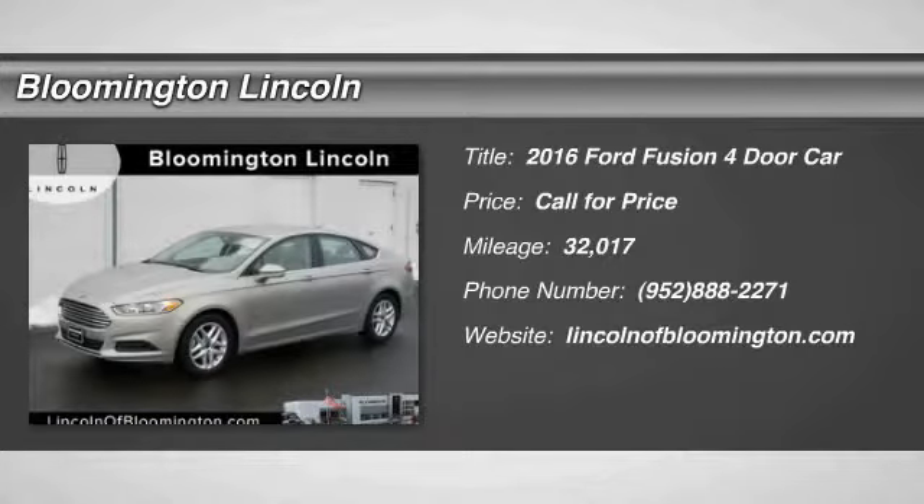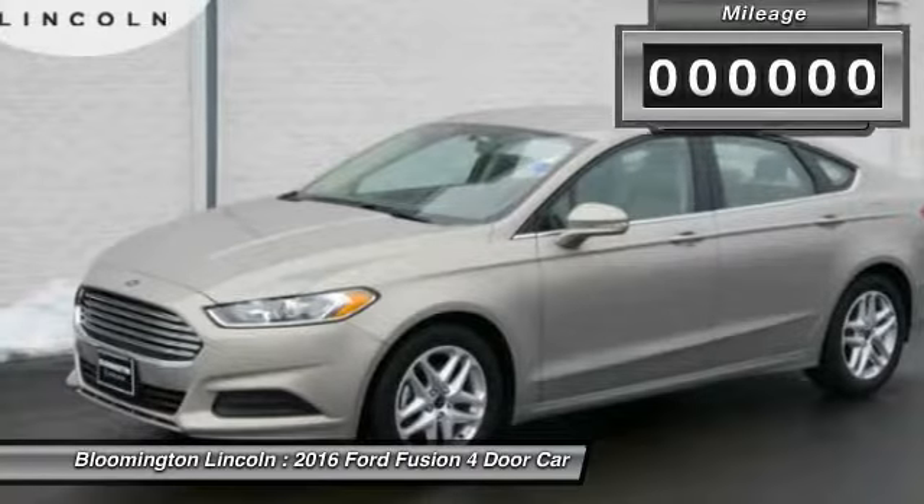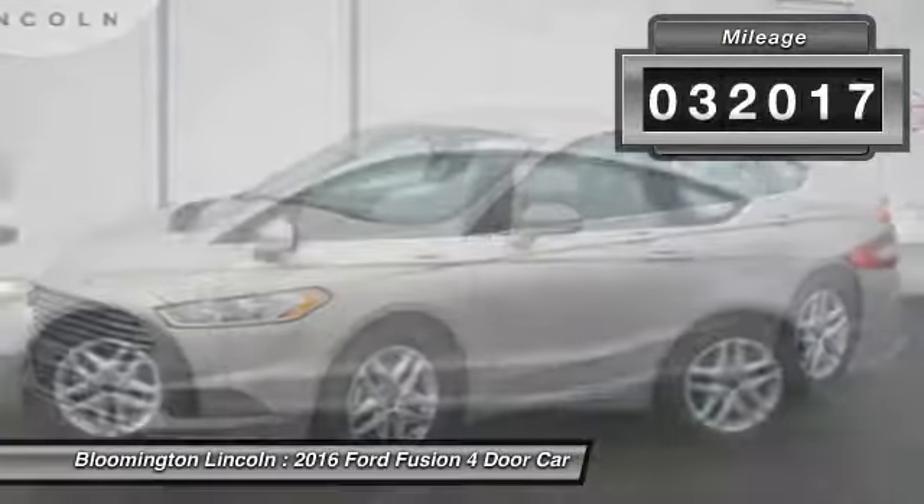2016 Fusion. You can have both impressive power and great economy in a Fusion. This vehicle has less than 35,000 miles.